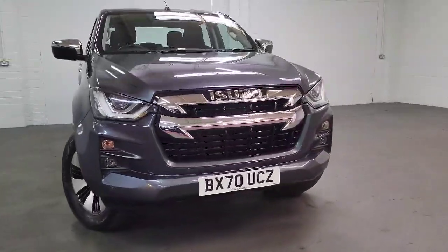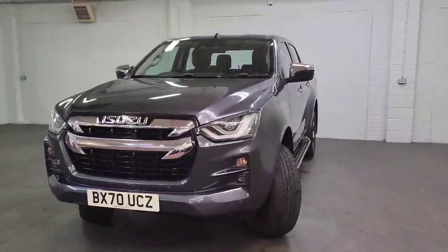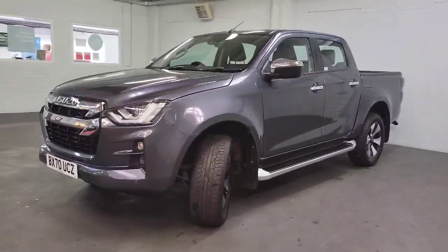Hello, welcome to another video from us here at Weybridge Isuzu. Today we present you this Isuzu D-Max. This is the DL40 automatic — one owner from new.